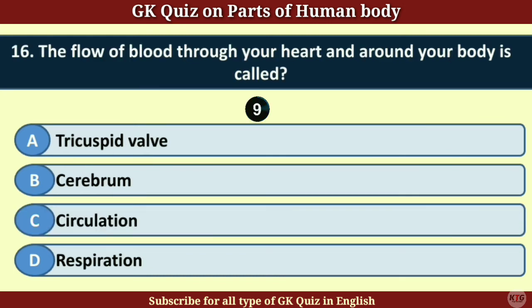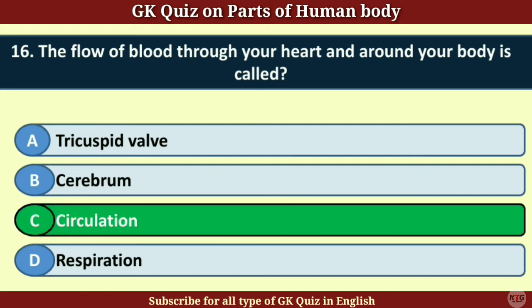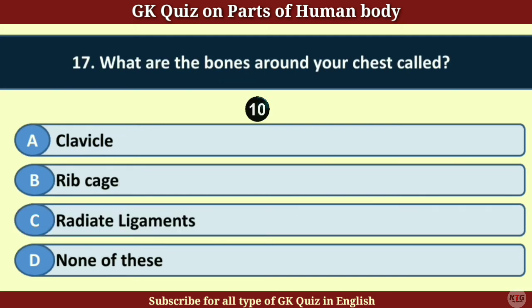Question number 16. The flow of blood through your heart and around your body is called? Answer C. Circulation.